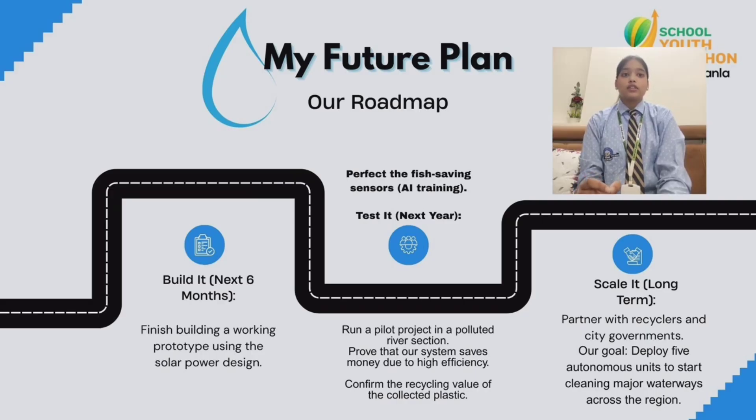We can improve the health of rivers, oceans, and the creatures living inside them. If more such machines are used, we can prevent plastic from harming marine life in the future.